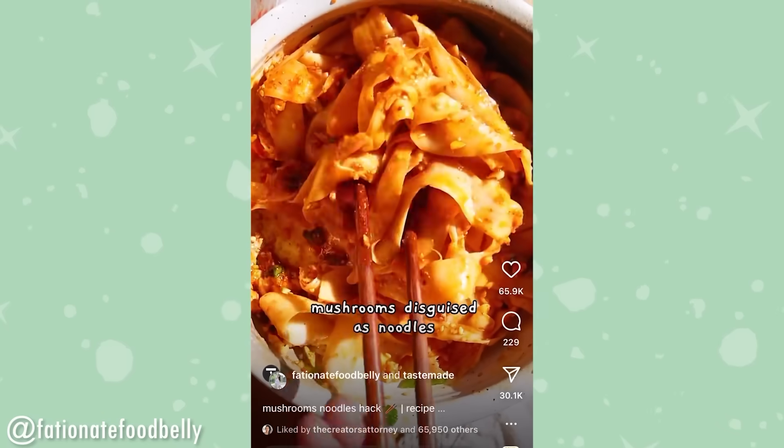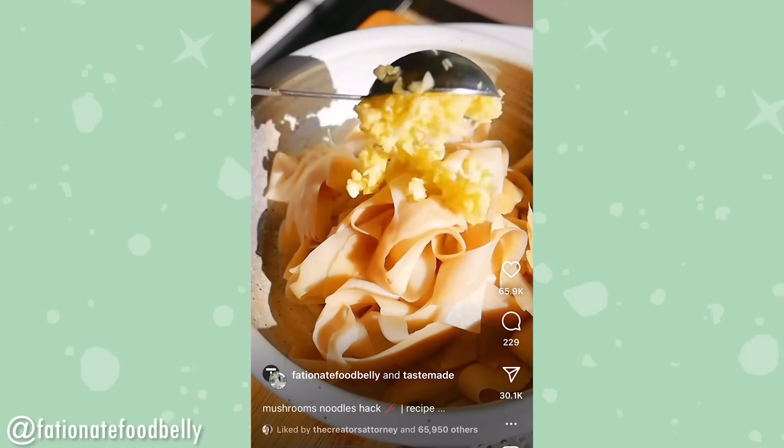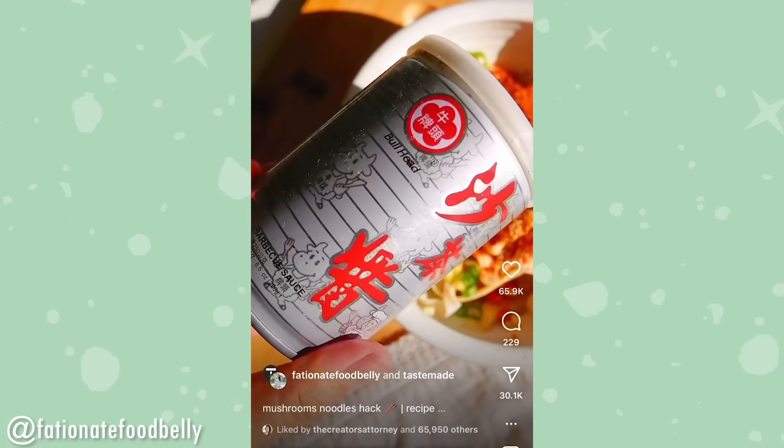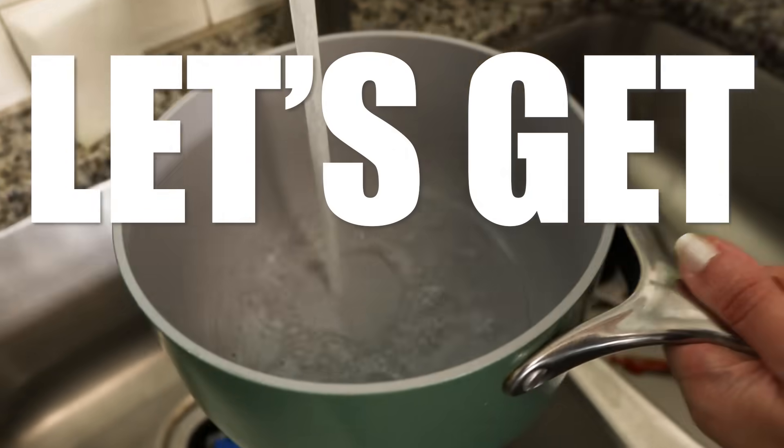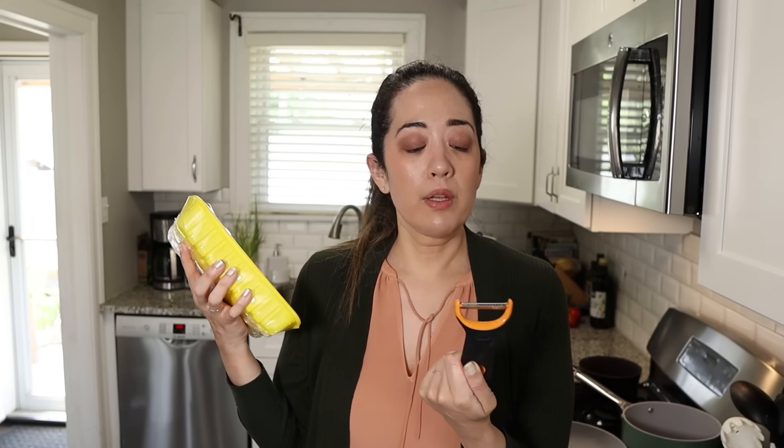We were scrolling on Instagram looking for inspiration and this one caught Sarah's attention. This recipe is by Fashionate Food Belly. We decided to try these keto mushroom noodles in two different ways: a traditional keto-friendly Rao's tomato-based sauce with basil and Parmesan, and an Asian-inspired peanut soy dressing. We bought two packages of mushrooms. You'll need a peeler for wide noodles, and we also bought an OXO shredder tool — it's really sharp and doesn't take as much space as a normal spiralizer.